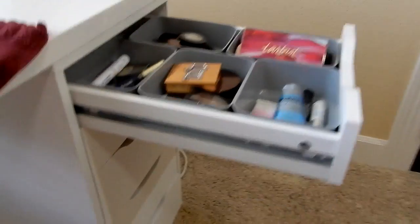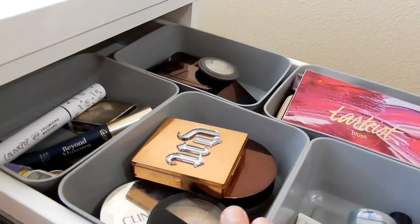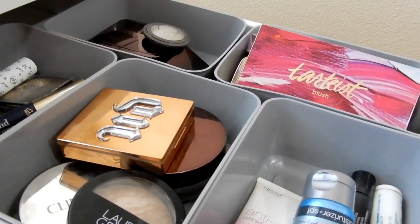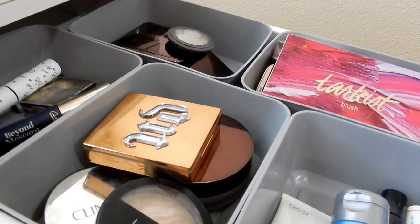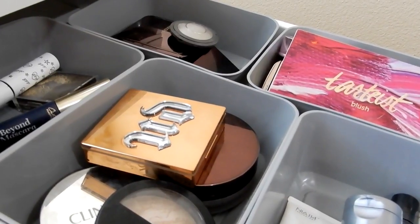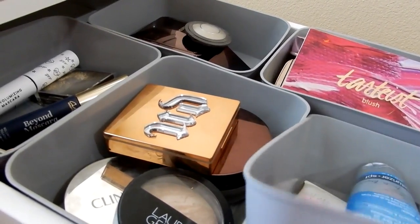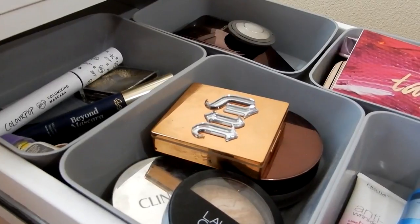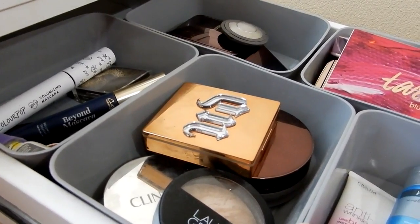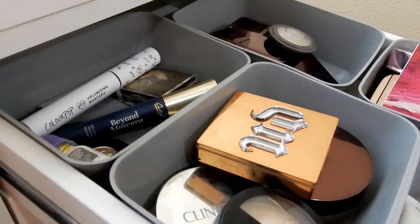So my floor here is really creaky, we do have Penny walking around, so any noises that you hear, my apologies. These are the little containers that I recently picked up at Target — not in the dollar section, they were back where they have all the Sterilite containers, basically the storage stuff at Target. I think they still have them if you're interested. They're super easy to clean, I just wiped most of these out with a Clorox wipe. I used to just use some cardboard boxes that I recycled from a PR package, but I figured it'd be a little bit better to have something that I could actually wipe out.